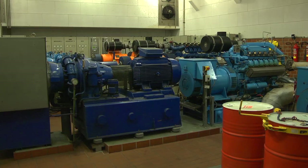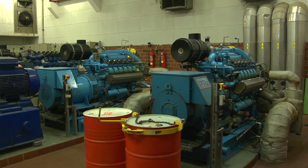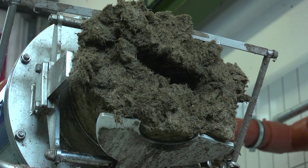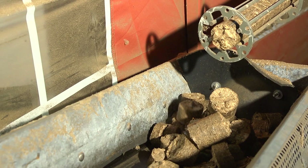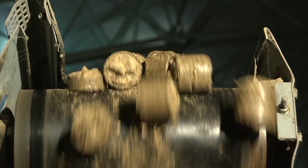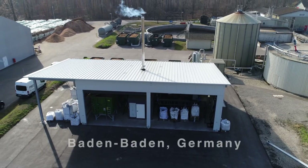Biogas can be converted into electricity and heat in the cogeneration plant, CHP. The pressed cake — the solid components of the silage — is dried with waste heat from the CHP. Now the pressed cake is ready for carbonization, a process called pyrolysis.